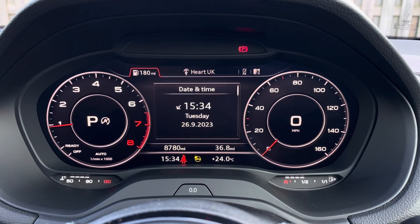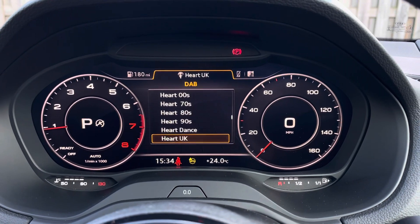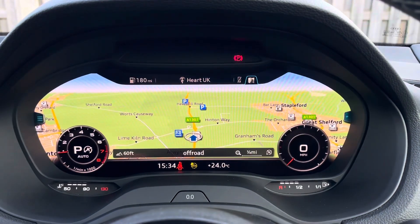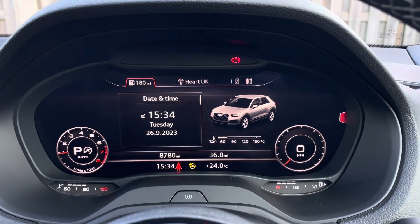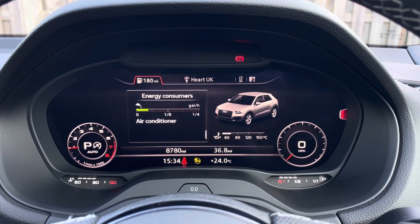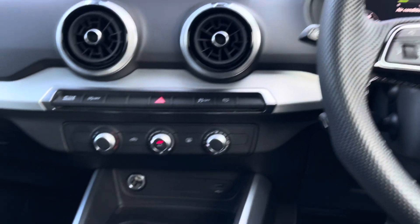The Audi Virtual Cockpit further personalises your driving experience by allowing you to choose between the MMI information and layout being displayed in front of you. From sat-nav through to audio information, this digital display offers far more complexity than the information offered by traditional dials.